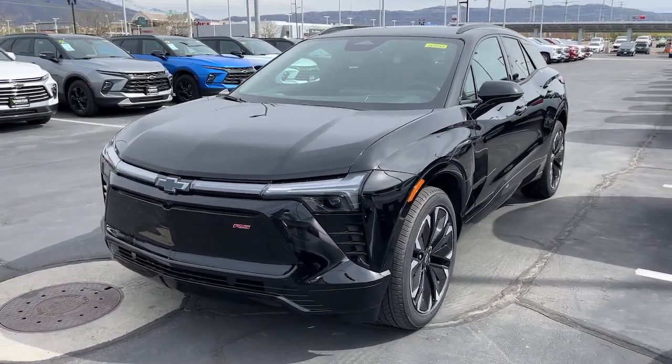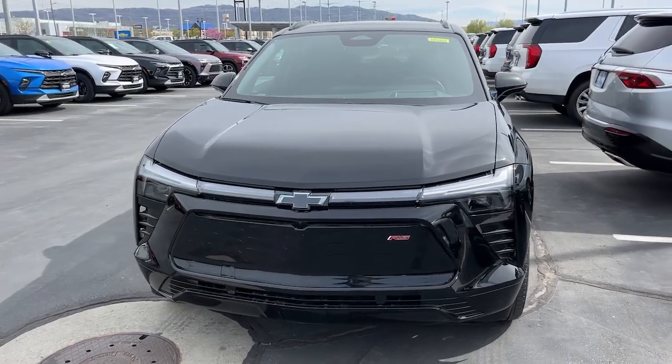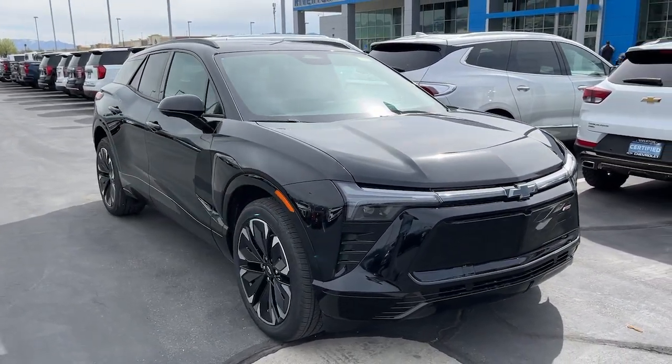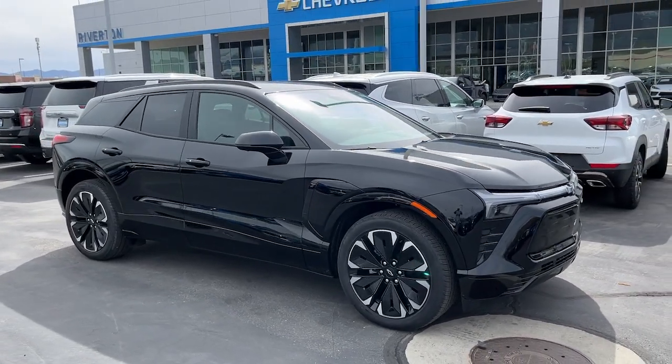Here is a wonderful 2024 Chevrolet Blazer EV. Check out this boldly stylish Chevrolet Blazer LT all-wheel drive EV. Equipped with a regenerative braking system, its Ultium battery technology offers flexible charging speeds, including DC fast charging and an impressive range.